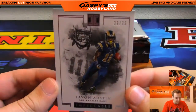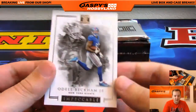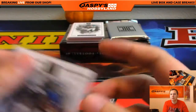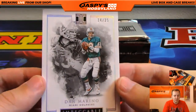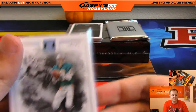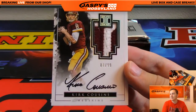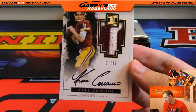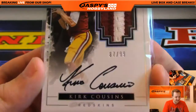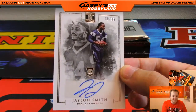Tayvon Austin numbered to 75 for the LA Rams, another one for Clyde. We got Odell Beckham Jr. 51 out of 75 for Duane. Speaking of him - Dan Marino 14 out of 25, one off the jersey number, for Jeremy Tillman. We got Kirk Cousins 87 out of 99, two-color nice patch auto for the Redskins - Kirk's got a nice auto, going out to Harry. We got 60 out of 99 Jalen Smith autograph for the Cowboys, going out to Tim.